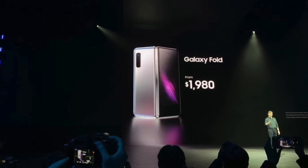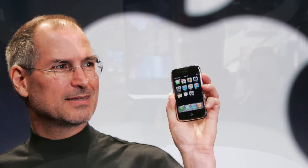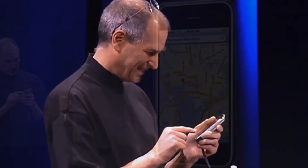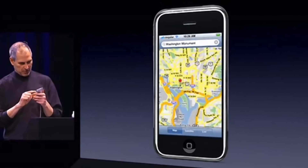The Galaxy Fold's introduction left a lot to be desired, but I don't fault Samsung for that. After all, the original iPhone was introduced in a similar way — no one was allowed to demo it after the keynote, and the product was very much still in development. That's why Steve Jobs had to follow a booklet called the Golden Path guiding him through the iPhone's stage demo, to avoid revealing software bugs the engineering team hadn't yet ironed out.